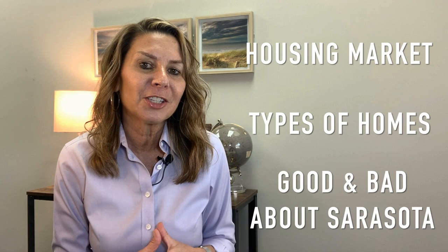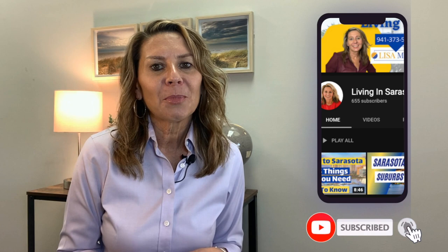Don't forget to subscribe and hit that bell button so you're notified when I post new videos, and let me know how I can be of help. If you, like myself, have discovered that when you move to another state the homes and the vernacular of what we call our homes is very different, I wanted to share a little insight that might help make the move and house hunting a little easier.